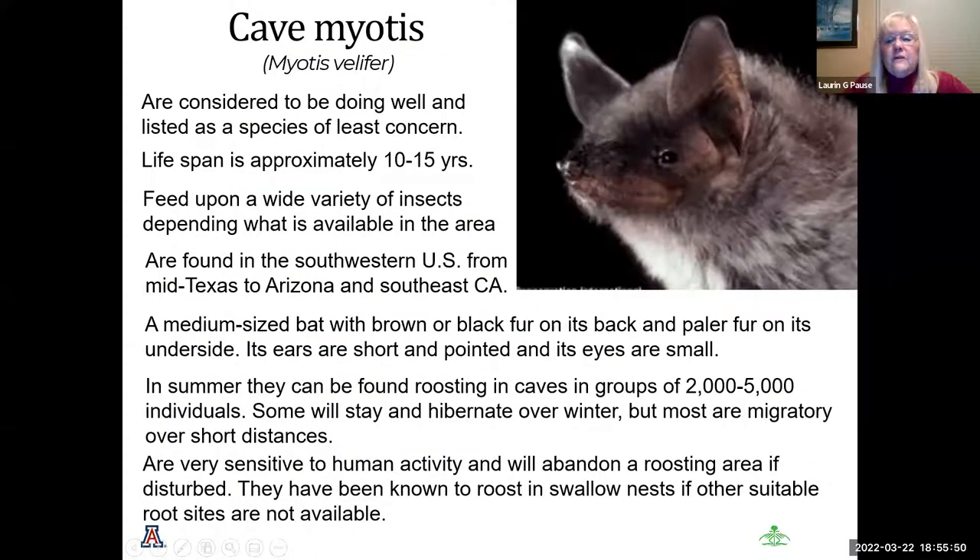The cave myotis is considered to be doing well — not endangered. Its lifespan is between 10 and 15 years; it feeds on a variety of insects and is found from the southwestern U.S., from mid-Texas to southeast California. It is a medium-sized bat with brown or black fur, short pointed ears, and very small eyes. They roost in caves in summer, with most being migratory, moving short distances south. They are extremely sensitive to human activity and will abandon roosting areas if disturbed.